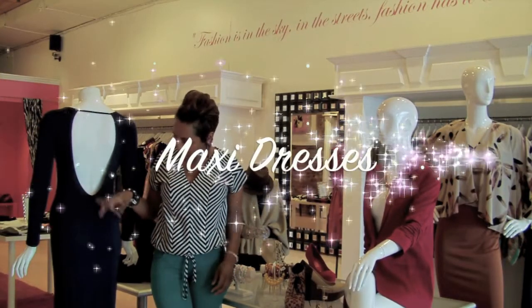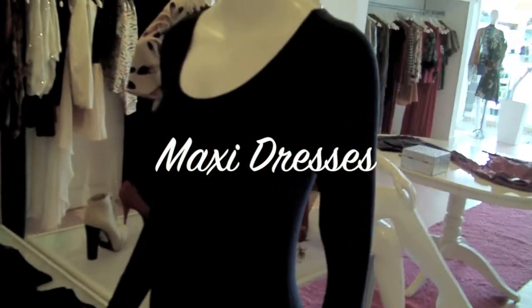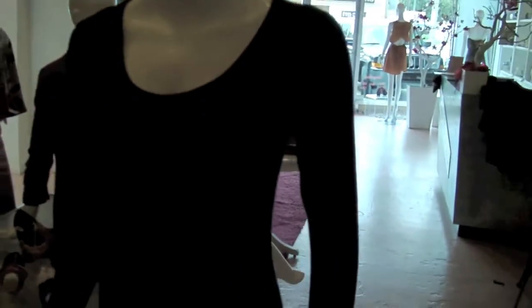Maxi dresses for fall are really popular. This is an open-back, long-sleeve maxi. We also have that in several different colors.